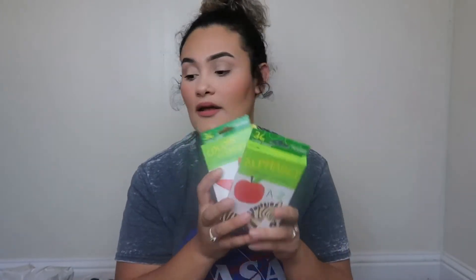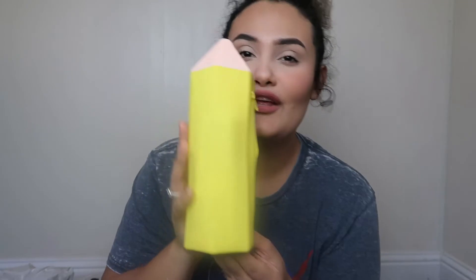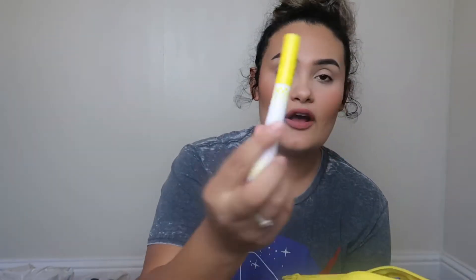I also got this pencil pouch — it was like three dollars and it's super cute. He loves to color, and I also bought him markers from the back-to-school section. The markers and crayons are super cheap, especially the Target brand. I recommend grabbing school supplies since the back-to-school section is well stocked right now.